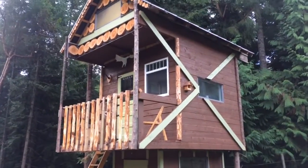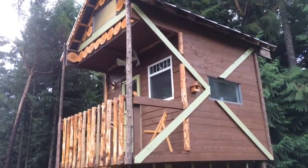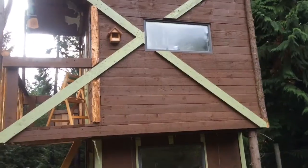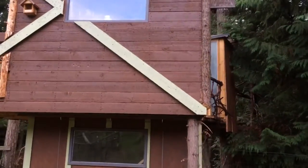Mostly old rough-cut fir that was salvaged from taking an old building down, and old windows from different jobs. A lot of stuff that doesn't actually match, but that's okay — it seems to function quite well.